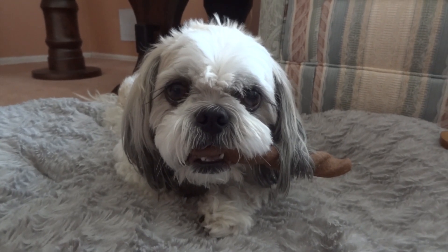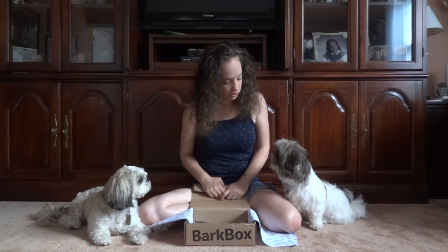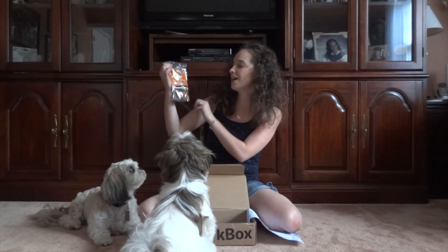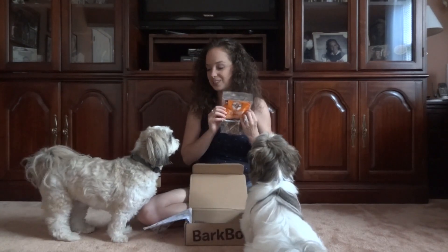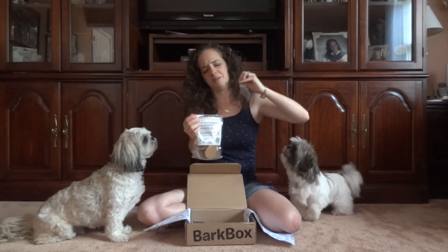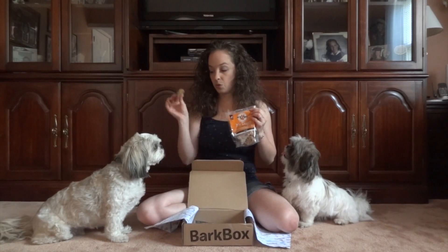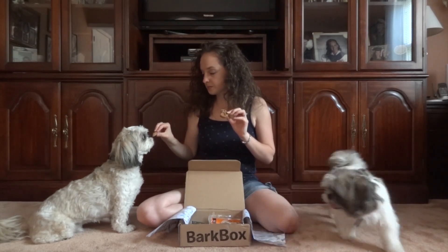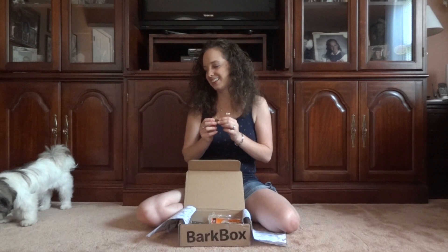Alright, what's next? How about these? These are Paw of Approval, satisfaction guaranteed, made in the USA — my doggy all-natural soft baked cookies, cheesy flavor. My dogs love cheese. Dugan's getting up — he must be excited! Let's open this. They smell kind of good. They're very soft. Who wants a soft baked cookie? Give Dugan a piece. Hurry up — Murray's coming! Do you want a piece too? I think they like it. I kind of want to try one, but I'm not going to.